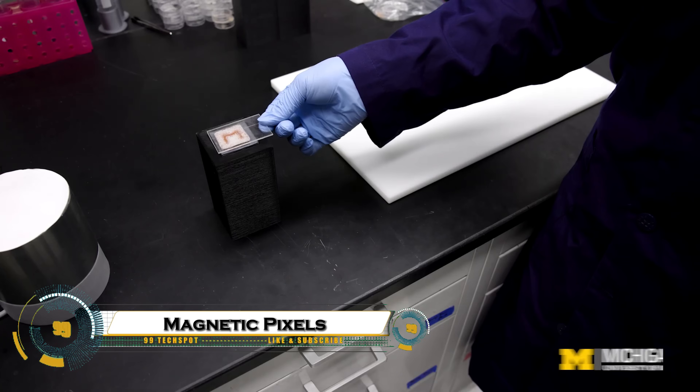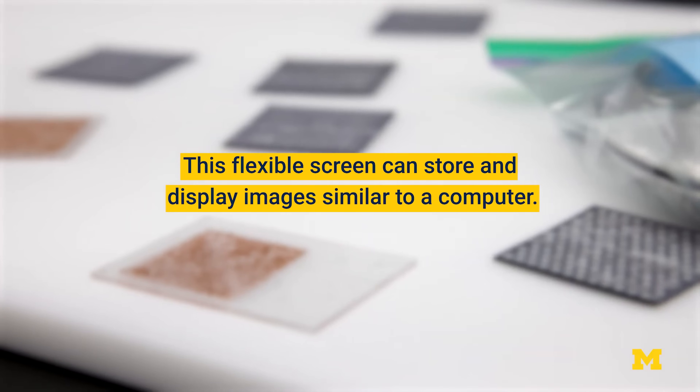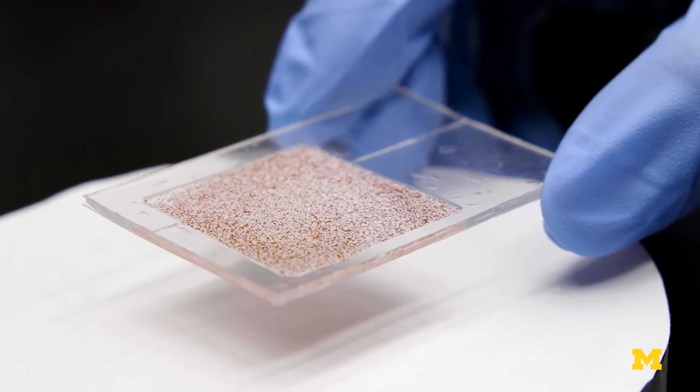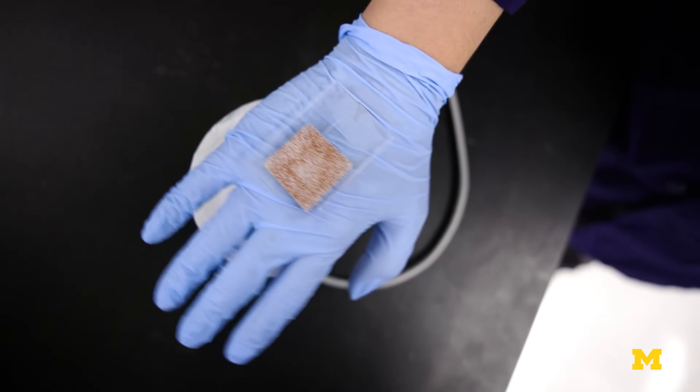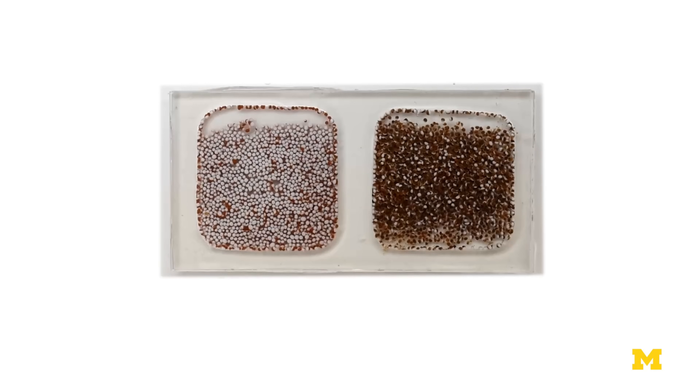Magnetic pixels are a groundbreaking display technology that uses tiny, controllable magnetic elements to create images, text, and interactive surfaces without traditional screens. Each pixel can change dynamically in real-time, enabling animations, touch interactions, and motion responses with incredible precision.